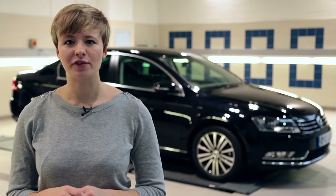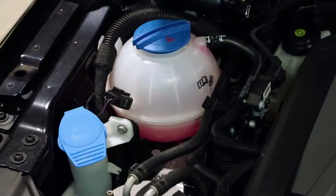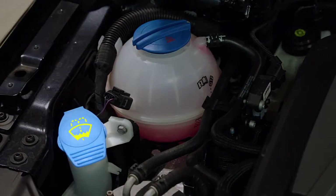Remember to have your car on a flat surface when carrying out fluid checks. Did you know that having enough washer fluid helps provide better visibility? To check the level of your washer fluid, look for a lid carrying this symbol. This reservoir can be filled to the top.